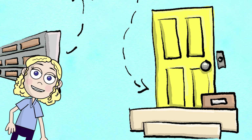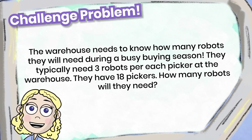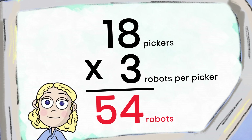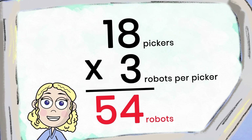Who knew so much math went into clicking add to cart? The warehouse needs to know how many robots they will need during a busy buying season. They typically need three robots per each picker at the warehouse. They have 18 pickers — how many robots will they need? The answer is 54 robots. 18 pickers times three robots equals 54 robots. Did you get it correct?